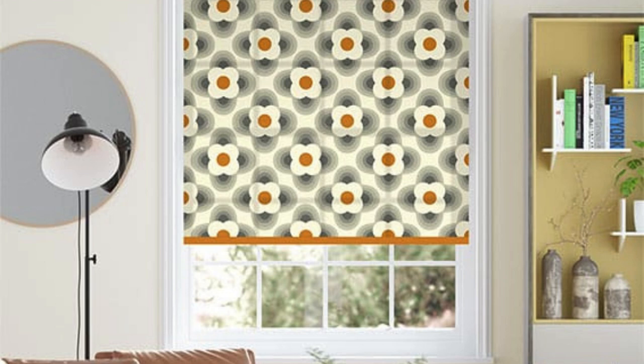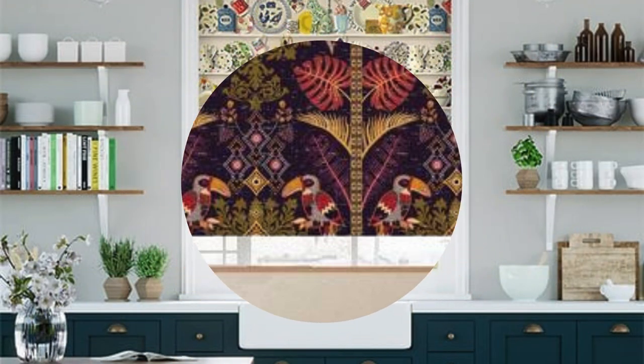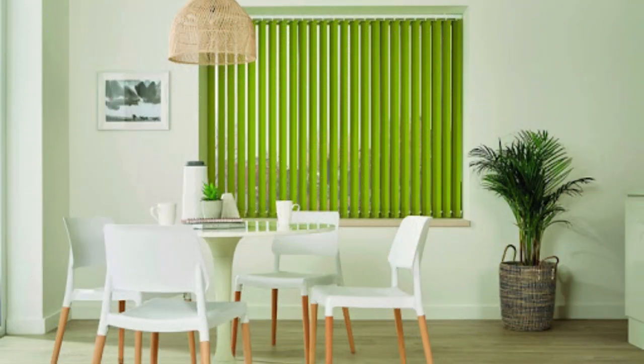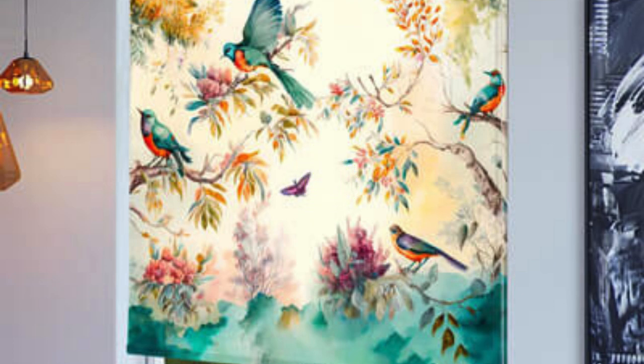Furthermore, the process of selecting custom blinds often involves professional consultation and guidance. This personalized service ensures that every aspect of the blinds, from design to installation, is tailored to meet the specific needs and preferences of the homeowner. The expertise of professionals in recommending the right materials, colors, and functionalities helps streamline the decision-making process, resulting in a final product that not only looks exceptional, but also functions seamlessly within the designated space.